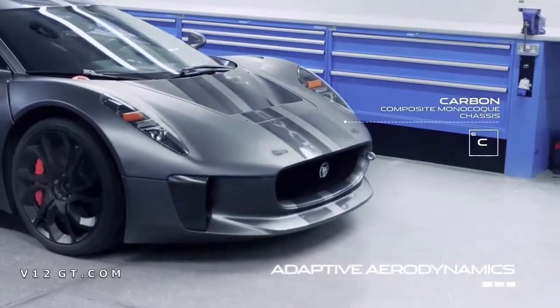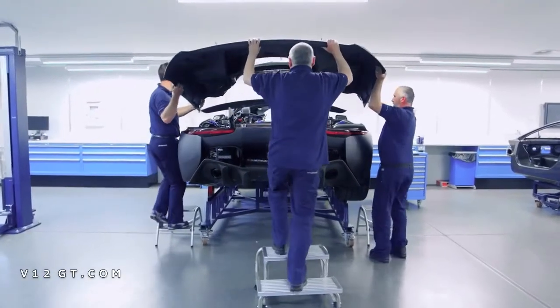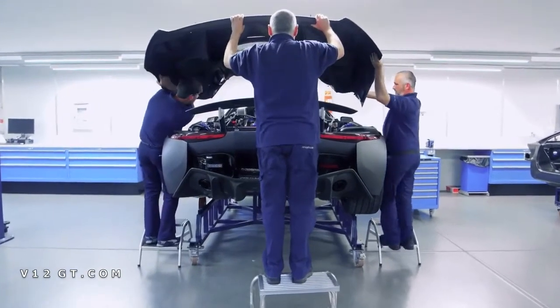We deliver that power to the road through a seven-speed AMT and four-wheel drive. And even with all that power, we deliver emissions of less than 89 grams per kilometre.